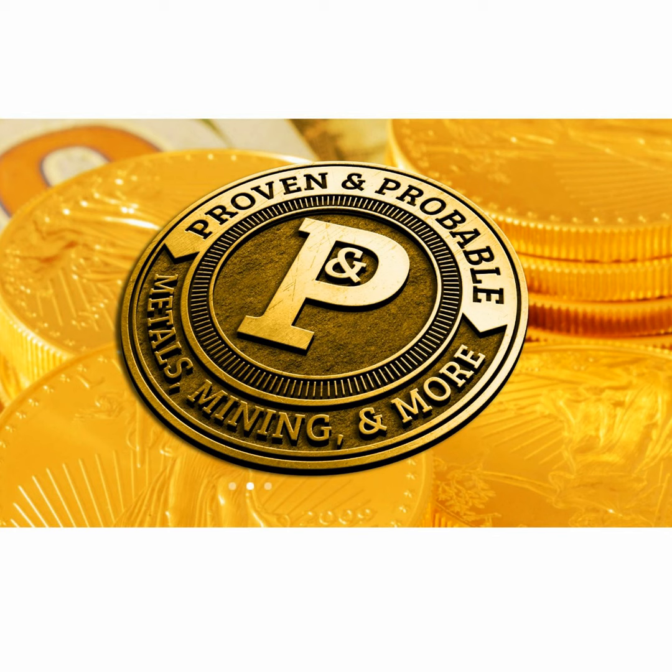Welcome to Proven Improbable, where we focus on metals, mining, and more. I'm your host, Maurice Jackson. Our featured company is establishing itself to become one of the world's leading graphite producers — I'm speaking of D&I Metals, trading on the CSE symbol DNI and on the OTC symbol DMNKF. Joining us for a conversation is the Executive Chairman of D&I Metals, Mr. Dan Weir. Thank you for joining us today, sir.